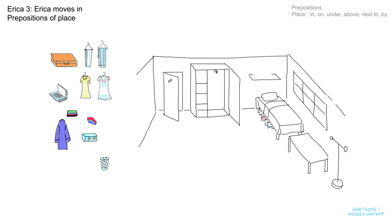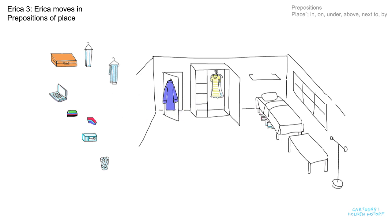Now for her clothes. She doesn't have many, but then most students don't. We can hang her coat on the hook behind the door. And she has two dresses — we can hang those in the cupboard. And she has several pairs of jeans — we can hang those in the cupboard too.